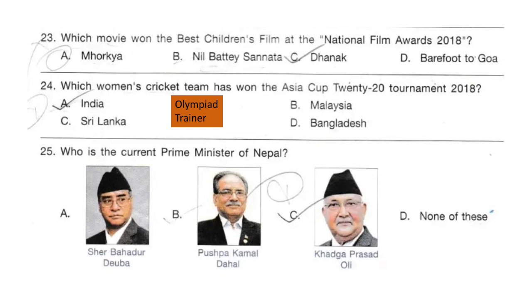Question 24. Which women's cricket team has won the Asia Cup 2018 tournament? The answer is option D: Bangladesh.